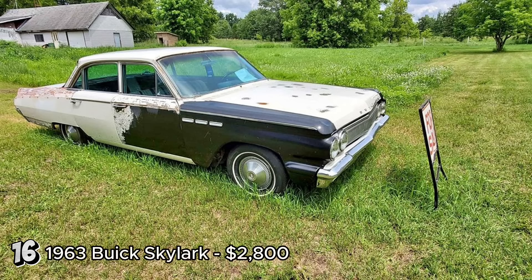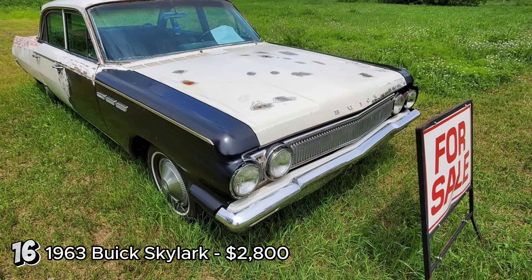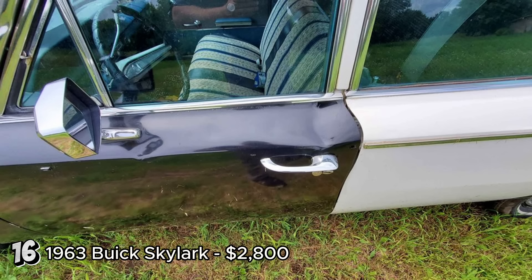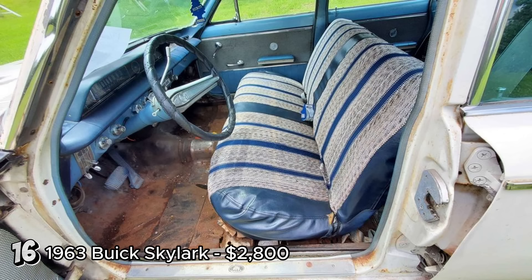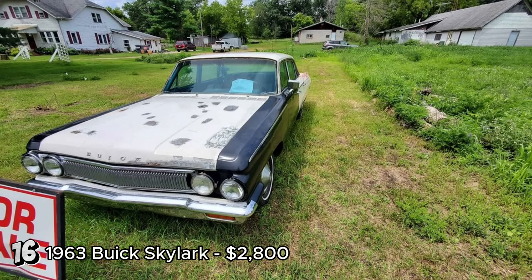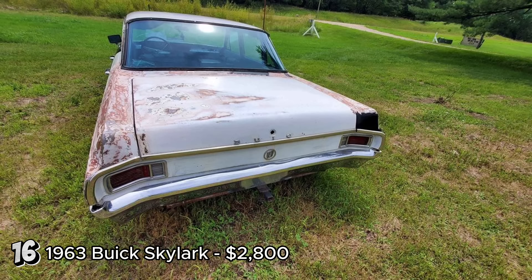The 1963 Buick Skylark Coupe II door, listed at $2,800, represents a solid project car opportunity. With 135,555 miles, it features the V6 Fireball engine and an automatic transmission. The vehicle runs, drives, and stops, though it requires carburetor and suspension work to be fully roadworthy. Its off-white exterior and blue interior, along with having had only two owners, add to its appeal. The 1963 Buick Skylark is part of the first generation of this nameplate, known for its compact size and stylish design. The V6 Fireball engine is a notable feature for its era. Restoring this Skylark could bring back a piece of early 60s American automotive history, and given its reasonable price and decent running condition, it offers a promising restoration project.